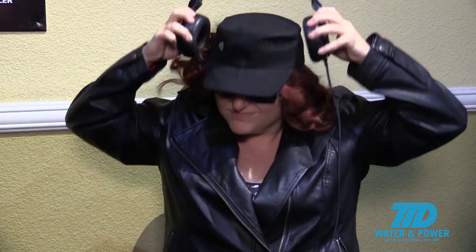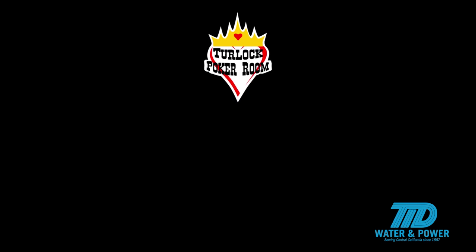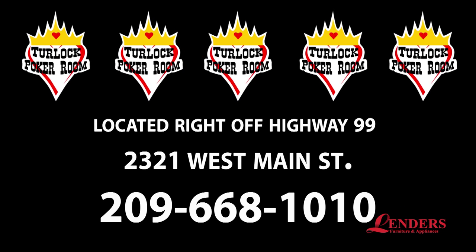I think I'm ready to go pro here at the Turlock Poker Room. Come on, dealer! We'd like to thank you for joining us for this introduction on No Limit Texas Hold'em here at the Turlock Poker Room and Casino, and we'd like to especially thank the Turlock Journal. I had a great time learning poker. I've never played poker ever, not even at home with family, so I really learned a lot. This is Christina Hacker from the Turlock Poker Room. Until next time with Studio 209.